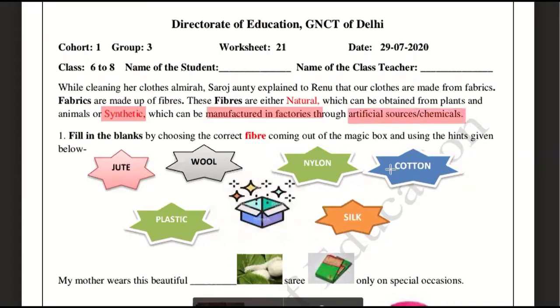Natural fibers differ from synthetic fibers, and you can think about what makes each natural. Let's go ahead to fill in the blanks by choosing the correct fibers from the magic box using the hints given below. You have some options here: jute, wool, nylon, cotton, plastic, silk.